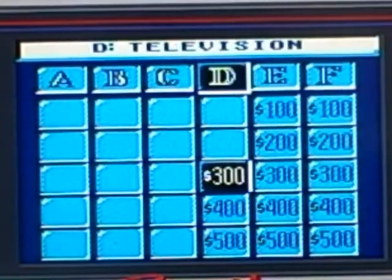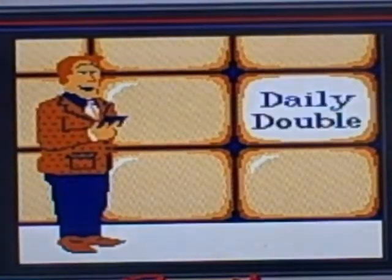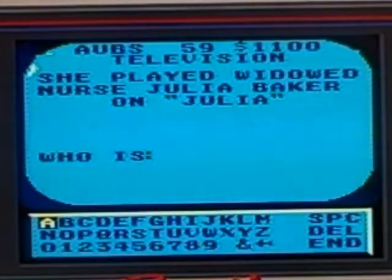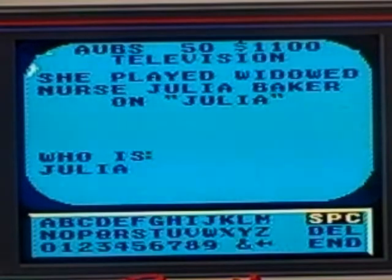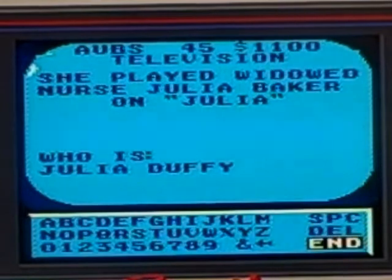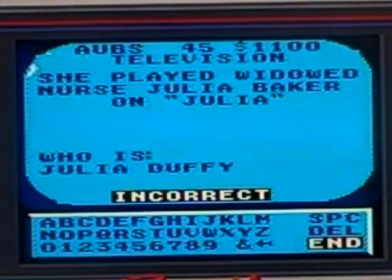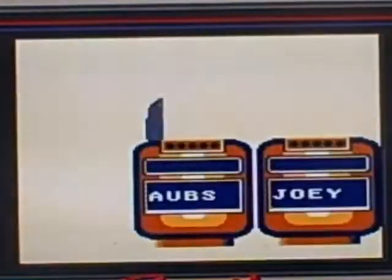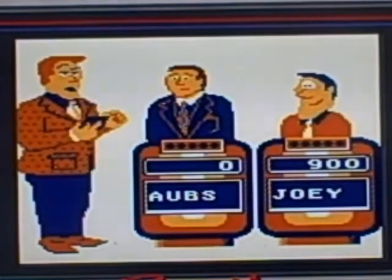Television 300 — Daily Double! I got the Daily Double and I'm gonna bet the farm. She played widow nurse Julia Baker on Julia. I'm gonna guess who is Julia Duffy — I got it wrong. It was Diahann Carroll. Oh well, I lose all my money. That's okay.